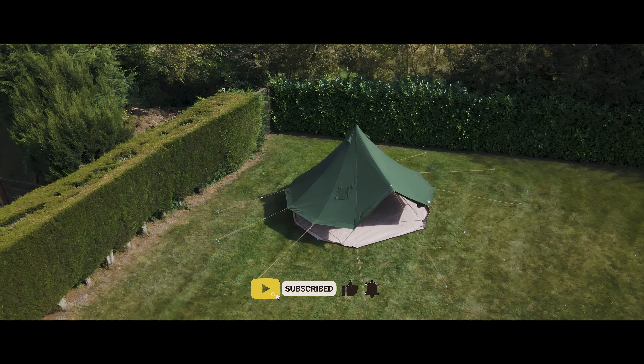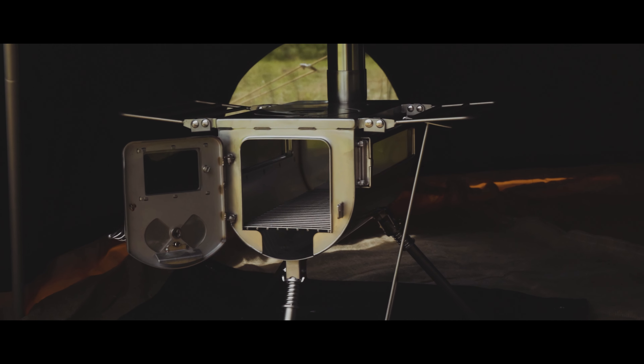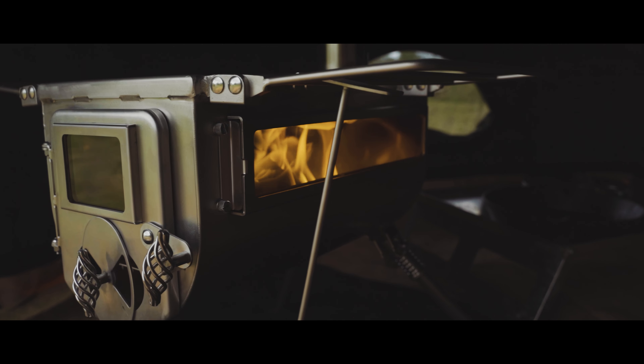The five-meter version of this tent has room for up to six people. But if you're planning a getaway with your partner or small family, you can easily go for the full glamping experience in a four-meter size, with blankets, rugs, a comfy mattress and a wood-burning cooking stove to keep you warm and cosy.